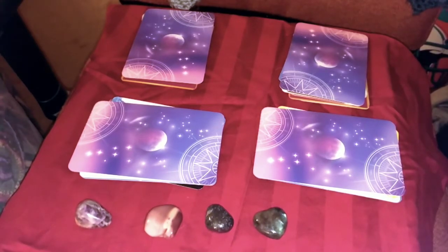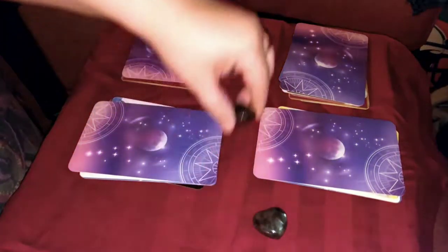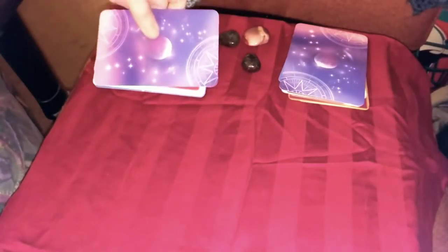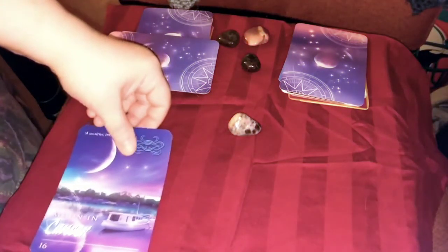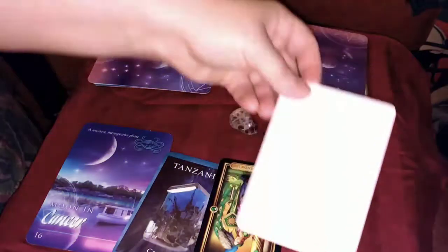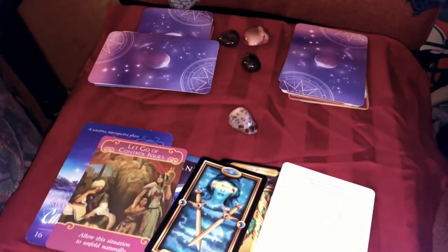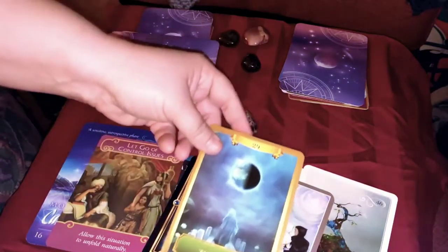For those of you who picked super seven, we're going to do you first. Super seven, let's see what you have in store. We have Moon in Cancer, tanzanite for clarity, Queen of Pentacles in reverse, clear quartz 'let go of control issues,' two of swords — regeneration — destiny, and the World.